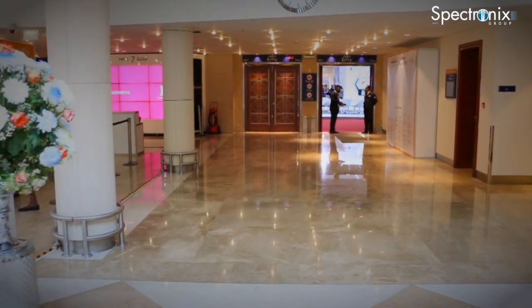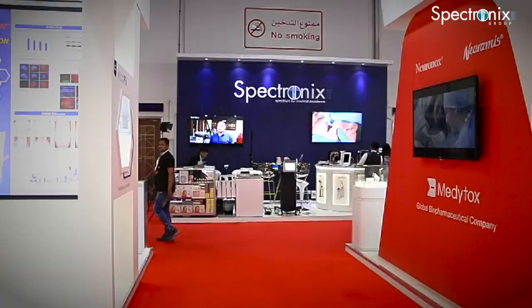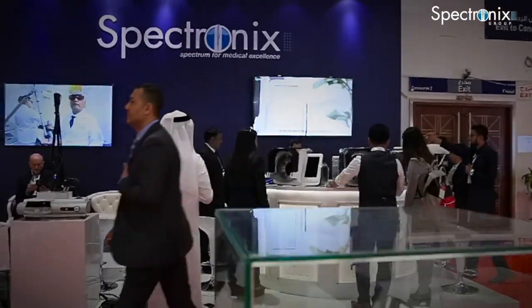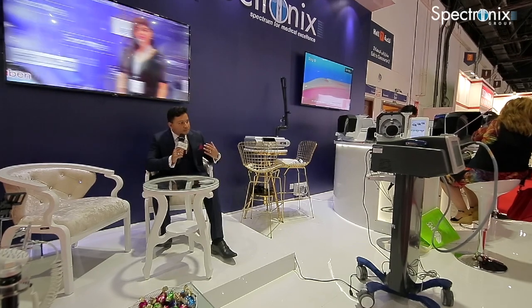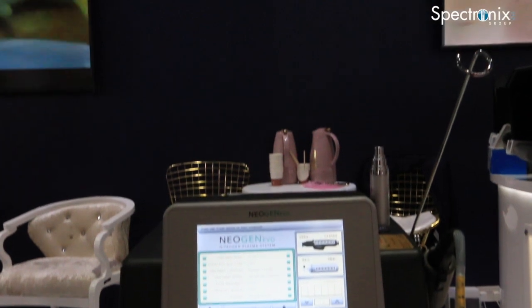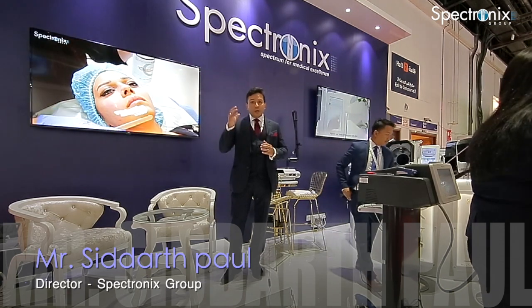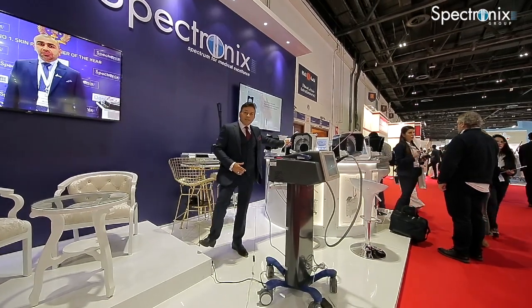Thank you for joining us. We thank RegisterDoctor.com for making this possible and all our partners with all these beautiful gadgets here. We'll be talking about all our latest technologies and whatever is happening in the aesthetic world. We'll be calling doctors, talking to them about their new protocols, and talking to industry experts about new technologies. We have displayed the skin scanners here.